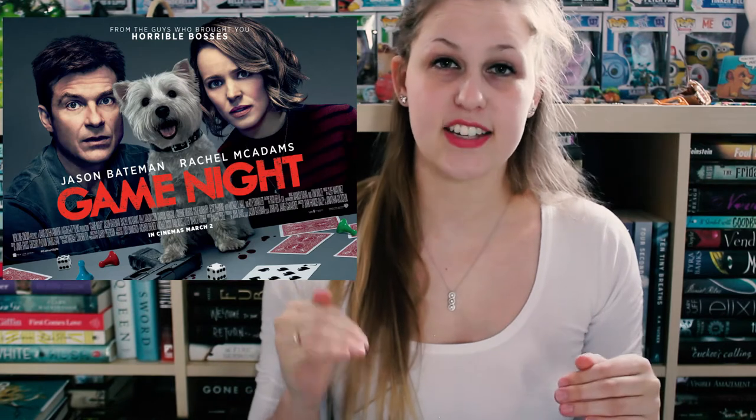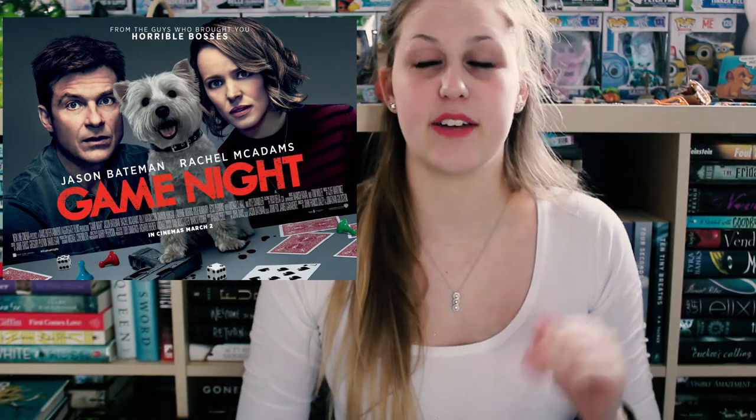The next thing I have to talk about is a movie called Game Night. It was honestly so funny — I definitely did not expect to like it as much as I did. 100% go check it out if you haven't seen it. It's one of those movies where the humor is really bad but that's what makes it funny. My mom really enjoyed it too, so check it out if you're interested.